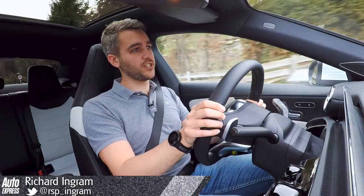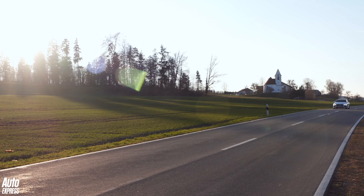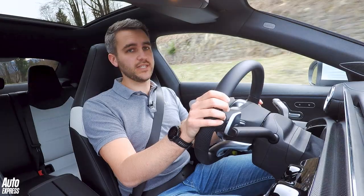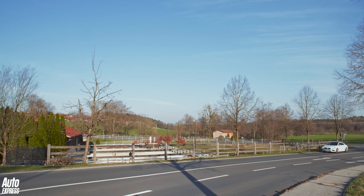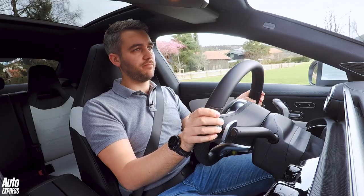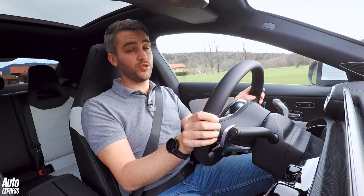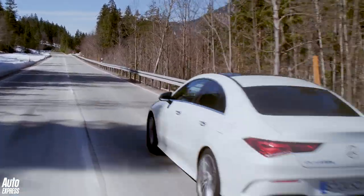The CLA comes with a broad range of engines lifted largely from the A-class hatchback. That means a choice of everything from the CLA 180 petrol through to the CLA 220 diesel and the CLA 250 petrol. To begin with, all cars will come with an automatic gearbox, although a manual will be offered later on. Most buyers will find the CLA 180 perfectly adequate, although this 220 diesel is particularly effortless to drive with loads of low-down torque.